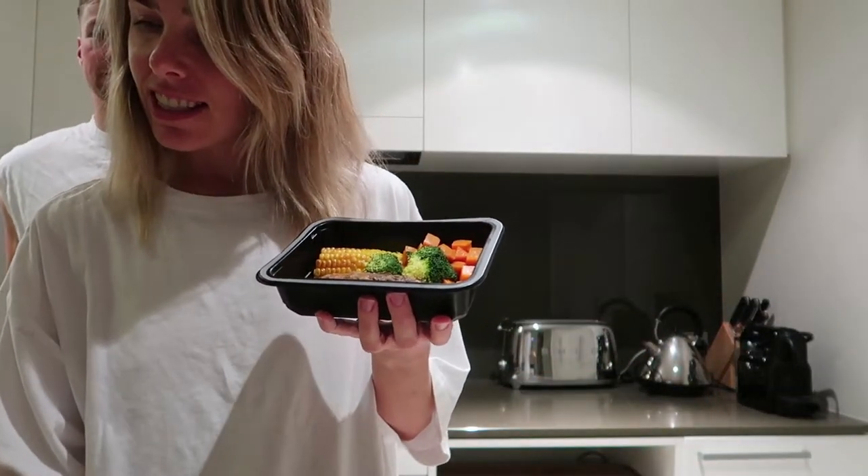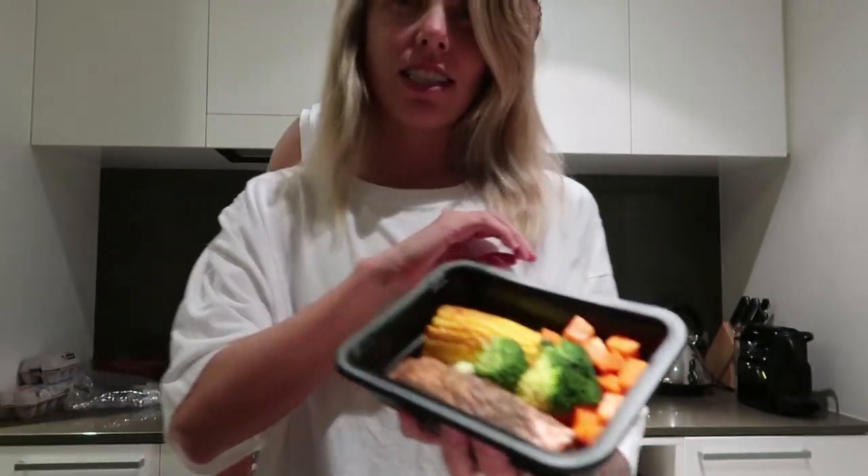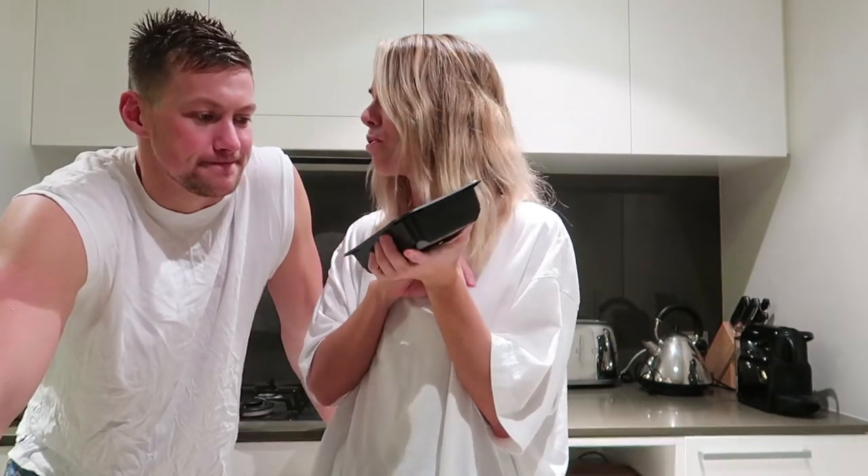Dinner time! Tonight we've got jerk salmon salad with chargrilled corn and chimichurri. Shane's been having all his meals cold because he doesn't like microwaving or reheating food, but I can't eat any of this cold — it has to be heated. We had the chicken curry for lunch cold — comment below if you like cold leftovers. I'm so hungry today and we don't get dessert after this, so we forgot to order dessert.